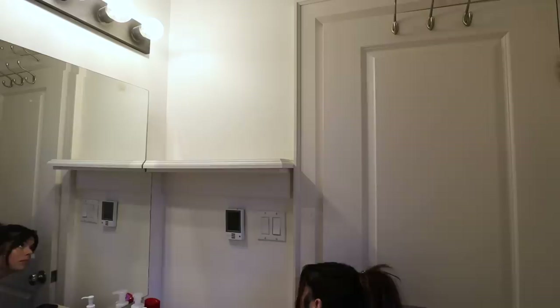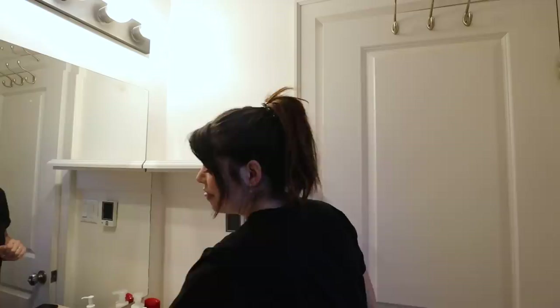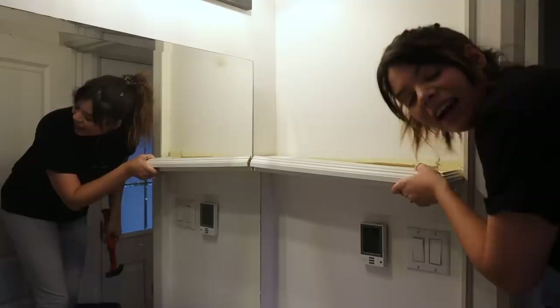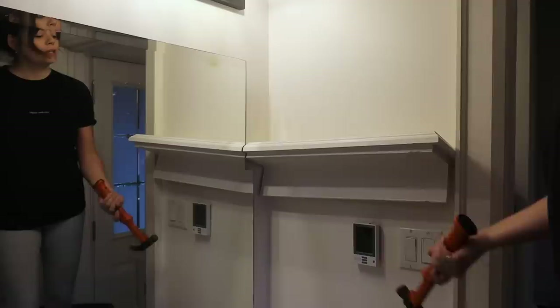Make sure you subscribe to this channel because we do DIYs and makeovers all the time, and I'd love for you to stick around. Today I'm officially classifying as day one because we're finally doing things in here. Let's start with the shelf. It's weird — there are no screws or anything on this. I don't know how it's on the wall. I think we're going to have to do old-school demolition style and just try to knock it off.